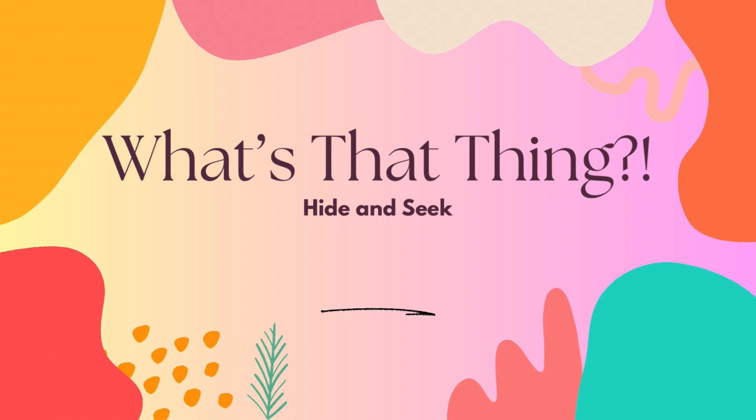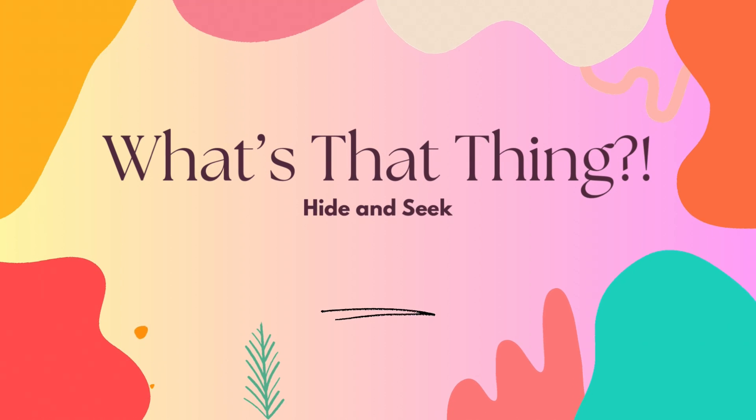Hello and welcome to What's That Thing? My name is Whitney and today we are playing Hide and Seek.